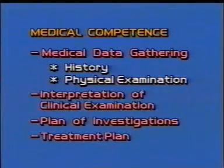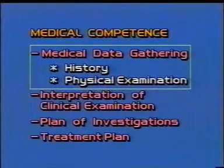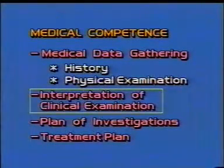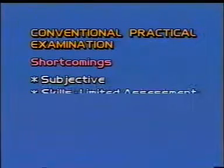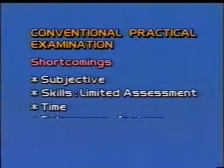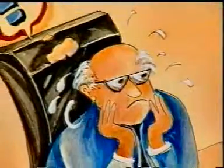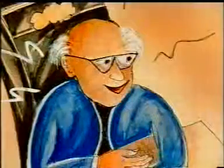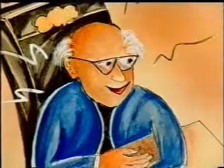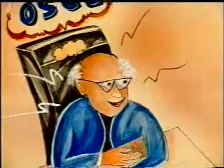In the overall assessment of medical competence, several areas of activity need to be evaluated to arrive at a plausible and objective assessment. These include all aspects of medical data gathering, interpretation, and required action. The current examination has many shortcomings: it is subjective, actual skills are not examined adequately, and there is never enough time. So, is all lost? No. Let us examine one method which tries to eliminate some of these shortcomings.